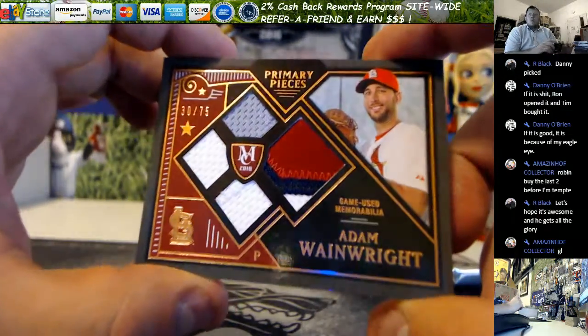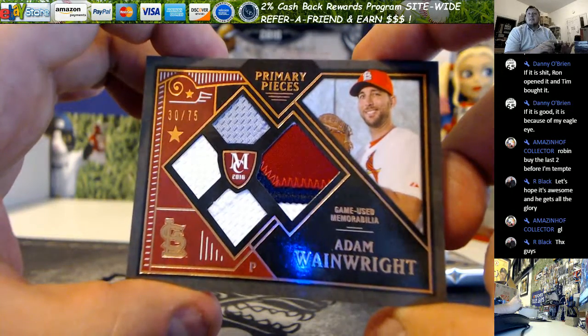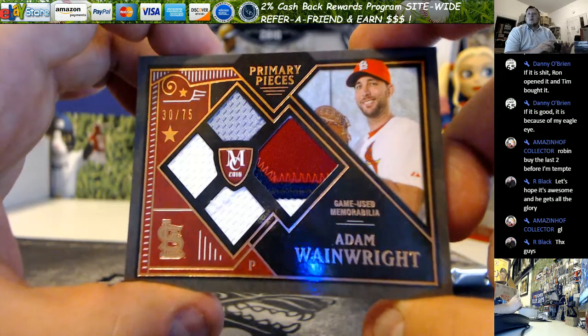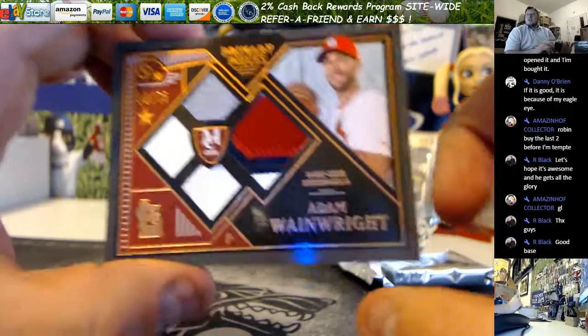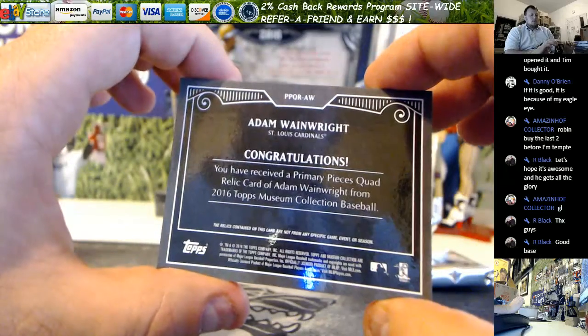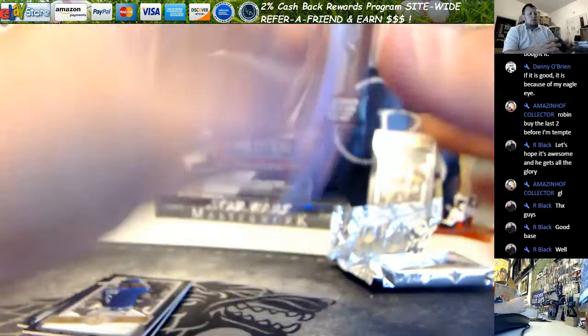One, two, three, four color patch quad relic, numbered 30 out of 75. Primary pieces quad relic — Adam Wainwright.